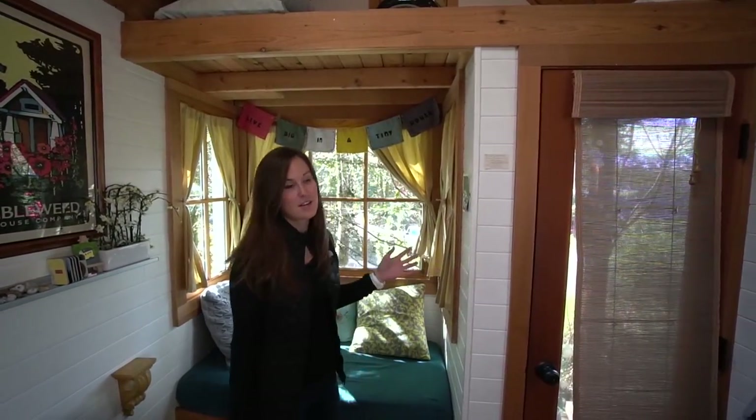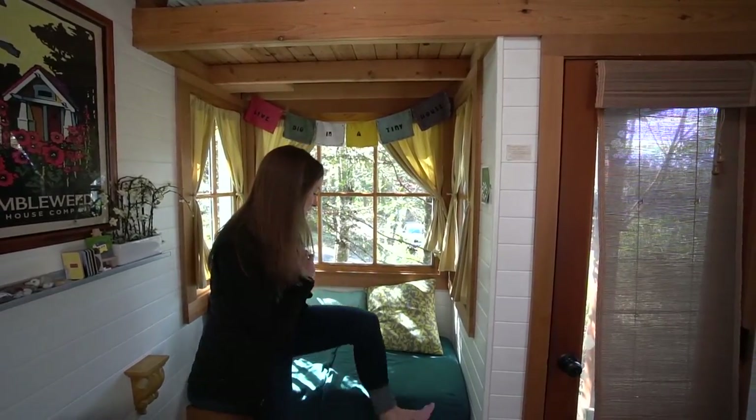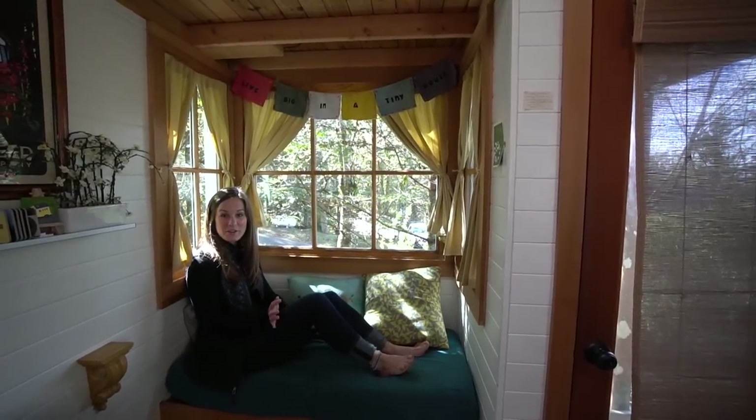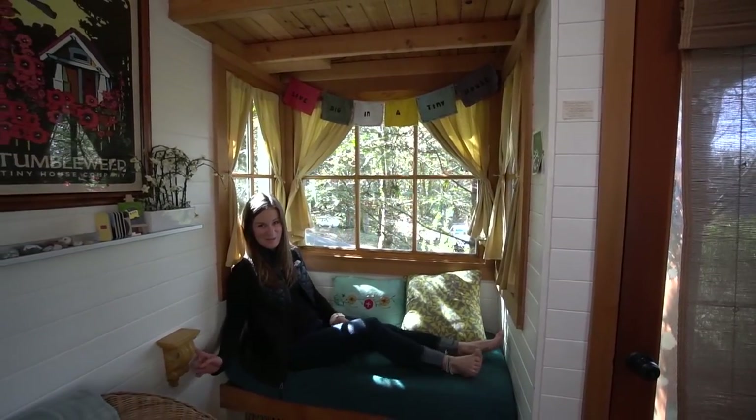So this is the front door that we just came in. Right beside that when you walk in, there's a little nook area. This is my favorite part of the tiny home. It's super cute and comfy. You can just sit here and look out the window and read a book or do work like I did last night. It's super comfy and there's even a cup holder right by it.